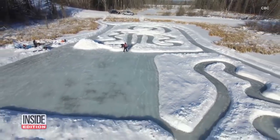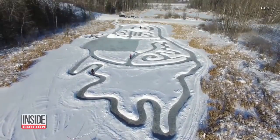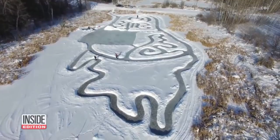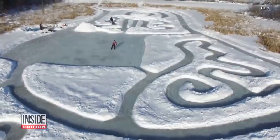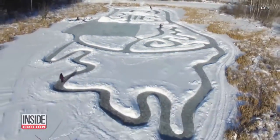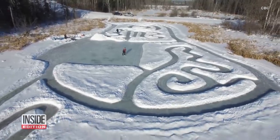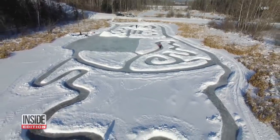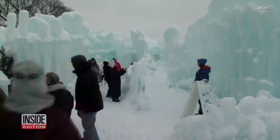And this lake in Canada was put to fun, frosty use when a man started shoveling snow paths to create a snow maze. It took Sean Frey about 40 hours to carve out the maze — way more fun, by the way, than the one from The Shining. Fortunately, skaters at least have an eyeline to the maze's exit.